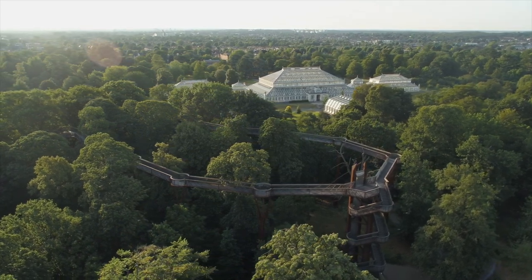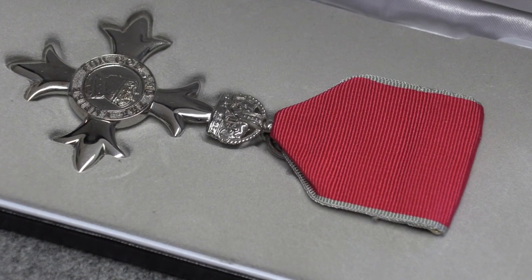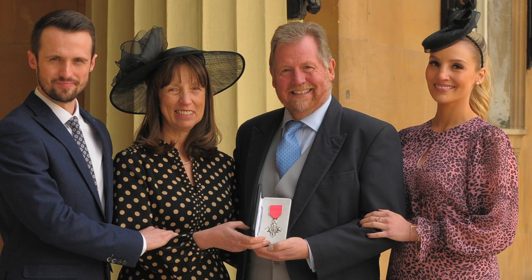Receiving the MBE has got to be a highlight for anyone. I remember the day of receiving the letter that I'd been suggested by the Prime Minister to the Queen to receive it. I had to keep quiet for about two weeks before I could tell anyone, which was really difficult. The four of us went to the palace — my two children and my wife — and I received it from Prince William. It was an incredible day.